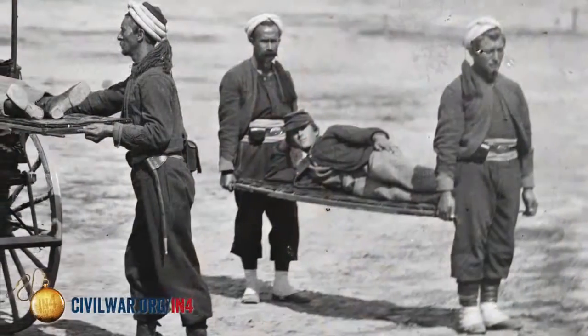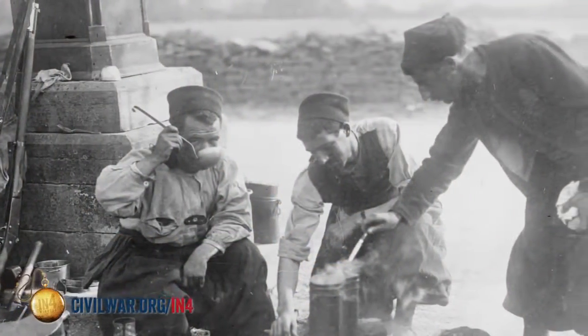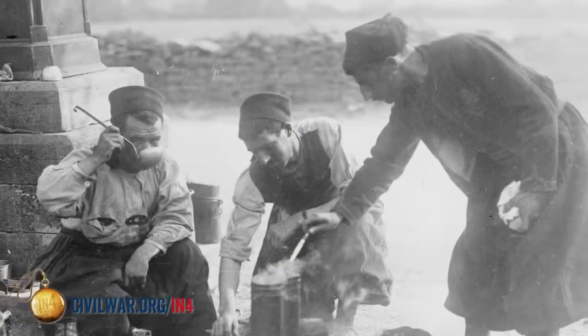Many units would change over to Zouave uniforms based on their performance in the war. In fact, the last casualty of the Army of the Potomac at Appomattox Courthouse would be a young Zouave serving in the 155th Pennsylvania Infantry. The Zouave style would not die out with the end of the American Civil War — it continued all the way through World War One, where French units were wearing it on the Western Front facing modern machine guns.